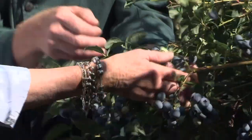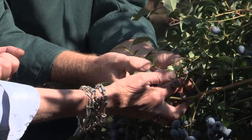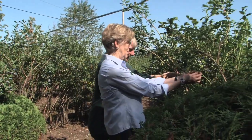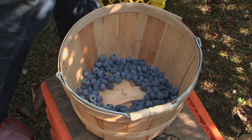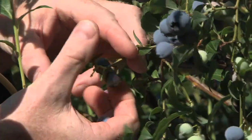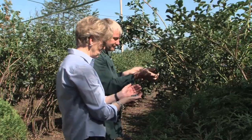Look at that one — there's a beautiful cluster. And when they're ripe, they just fall off in your hands. I still can't get over how big and plump and beautiful these are. Have you tried some berries already? What is it they say? One for the basket, one for the picker.